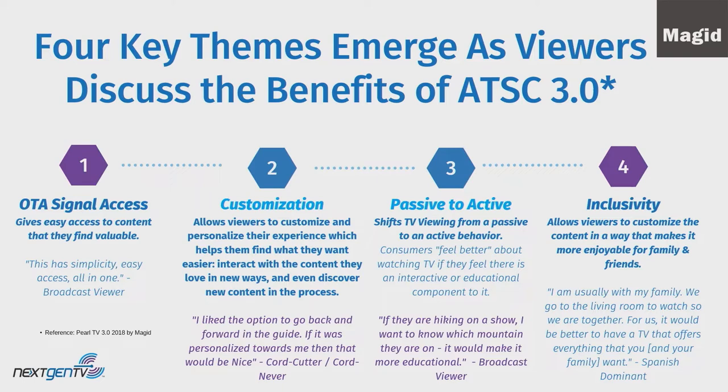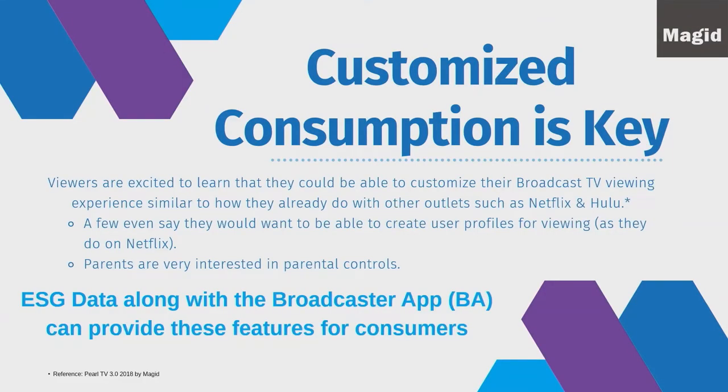The last theme was inclusivity — allowing viewers to customize content in a way that makes it more enjoyable for family and friends. One Spanish-speaking viewer said, 'I'm usually with my family in the living room. For us, it would be better to have a TV that offers everything you and your family want.' Customization was key overall — even a few viewers said they want to create user profiles, choose favorite channels, and schedule shows. This is where ESG data and the broadcaster app can help provide these features.